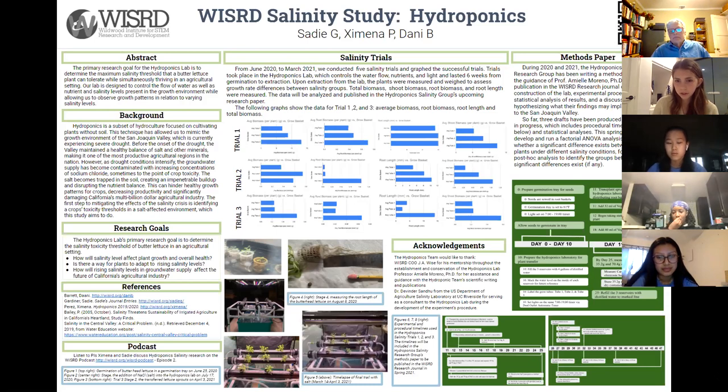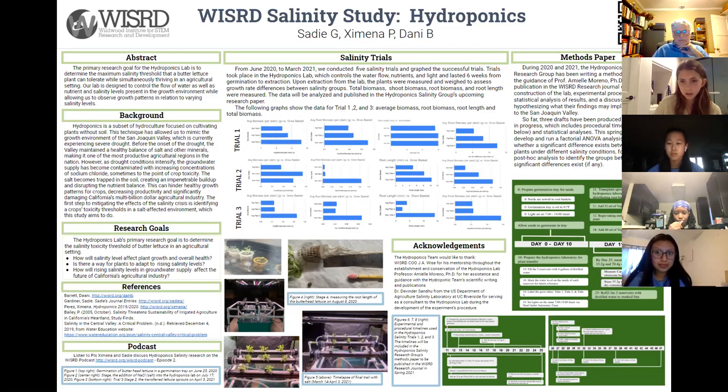We'll explore the implications of our findings on the San Joaquin Valley and agricultural industry. The images on the lower right-hand side show the timelines used in our research paper. The top image is the procedural timeline from seed germination to salinity differentiation. The two bottom images are the experimental timelines, spanning days 11 through 47, during which sprouts are transplanted into the hydroponics laboratory, salinity differentiation occurs, and the plants grow and are measured over the following weeks. You can follow along with our research at wizard.org/hydroponics. Thank you for listening.